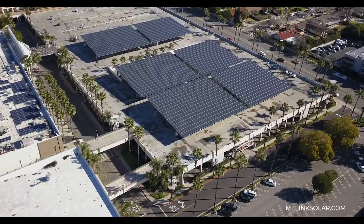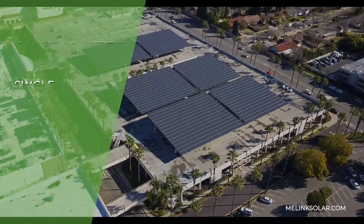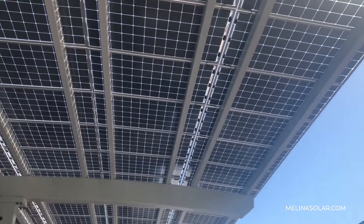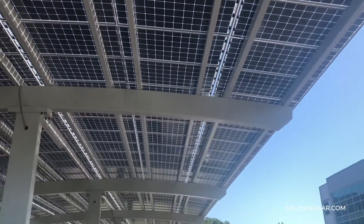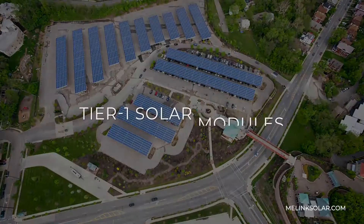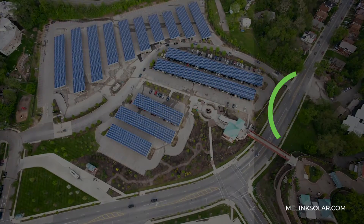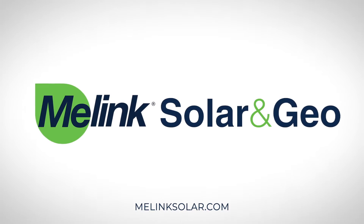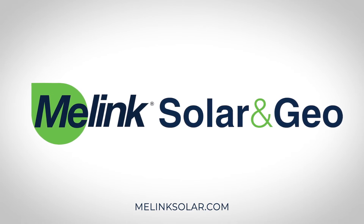We provide double or single row structures and we can customize them to meet the architectural standards of your building. Our bifacial solar modules produce power from both sides of the array, and our Tier 1 solar modules are warrantied for 25 years. Contact Malink today to transform your open parking lot into an energy-efficient power plant.